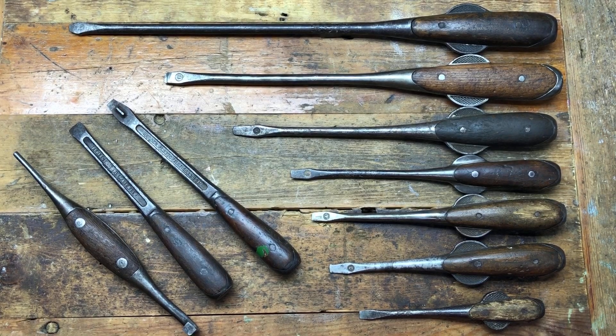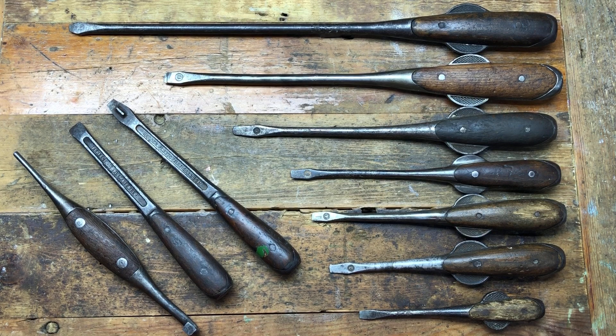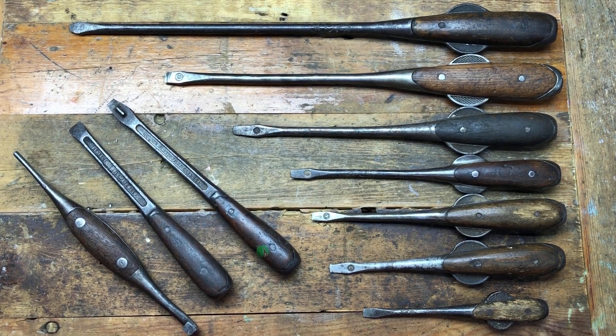Hey guys, hope everybody is doing really well. This is tool haul number six and we're getting close to the end of the items that came in the box this morning. I've really enjoyed going through these — this box has been wonderful and I'm very appreciative of these items. Even though you can find them in the US, they're not easy to find in good or usable condition. So without further ado, let's get into today's collection of tools.